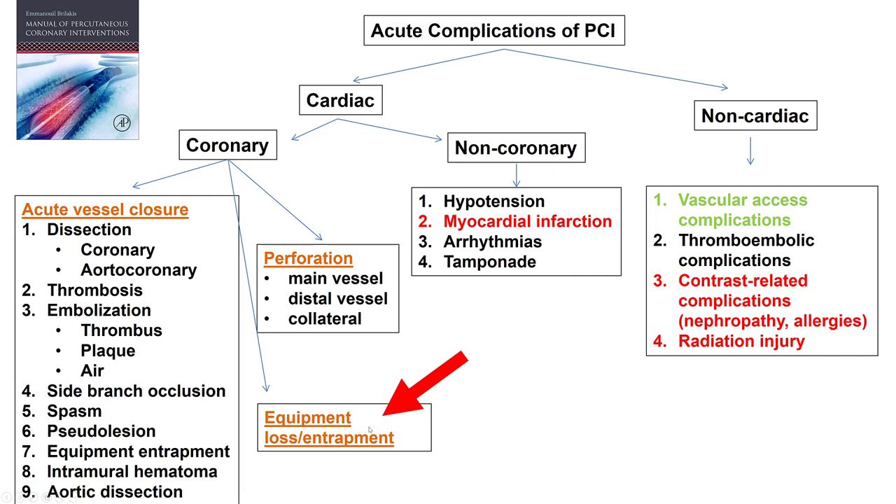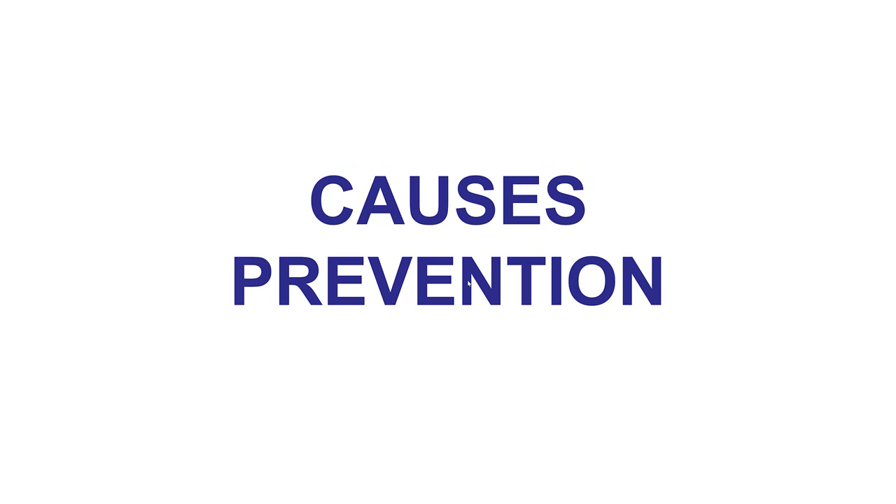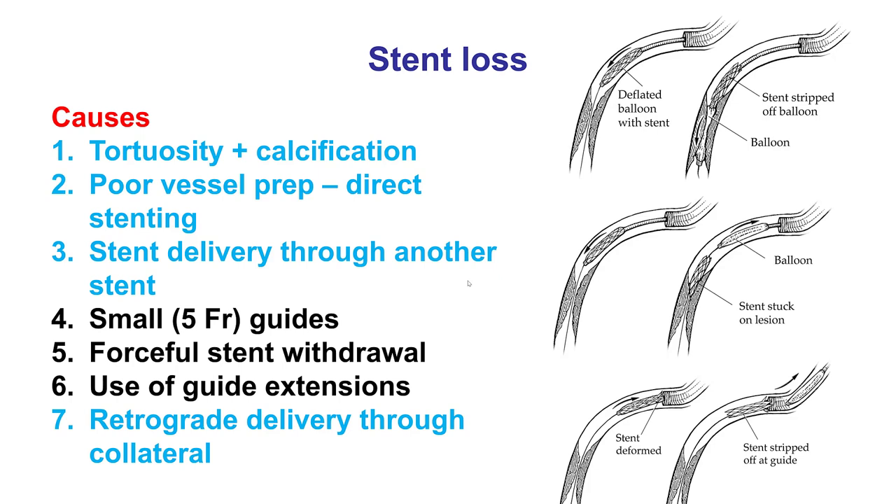Equipment loss or entrapment is one of the three major coronary complications, the other two being acute vessel closure and perforation. Equipment loss and entrapment can actually lead to either acute vessel closure or perforation. Early in my training, I did have a few cases of stent loss. One was performed through a 5 French guide catheter, and I have since been very hesitant to do PCI through small guide catheters. The second one was in a patient who eventually required coronary bypass graft surgery. Those experiences made me want to learn more, so I reviewed the Mayo experience at the time, which taught me many useful lessons. I will try to share some of those lessons in this video.